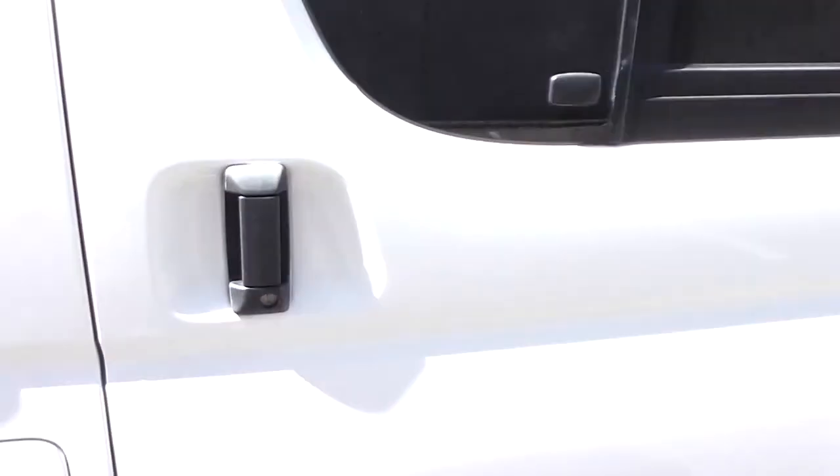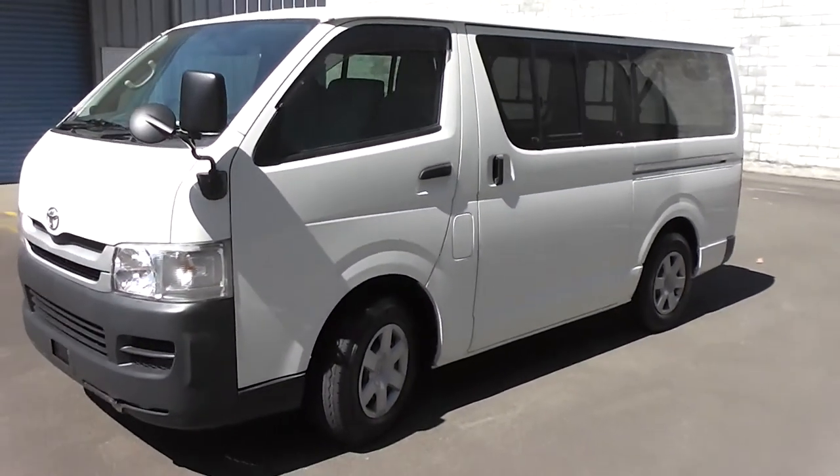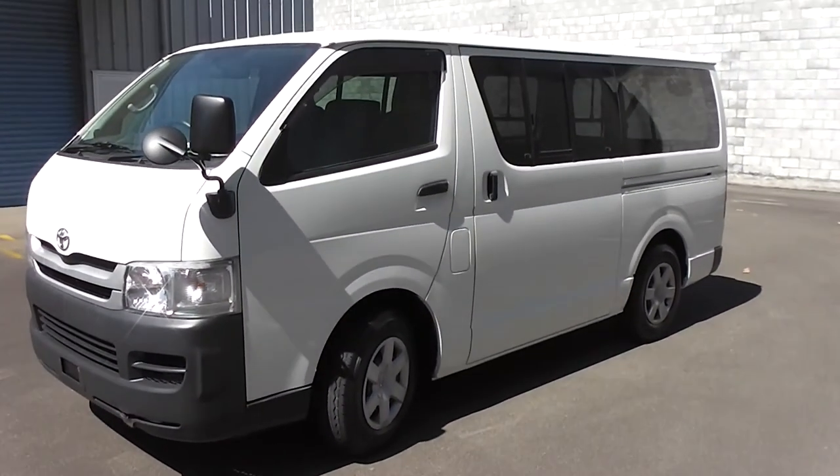It's all clean and tidy here. So there you have it — a 2008 petrol Hiace with nine seats and seatbelts.